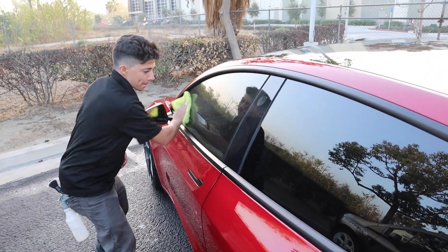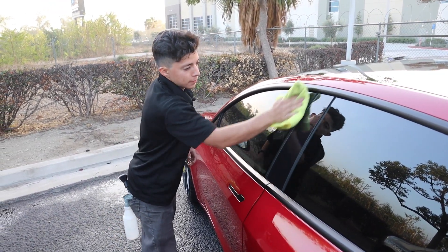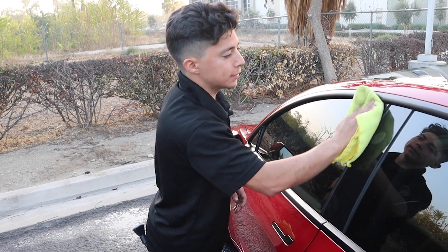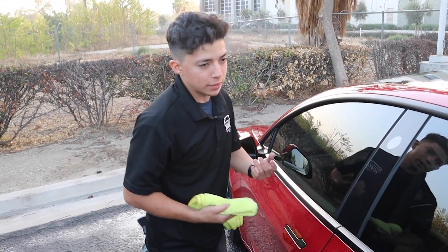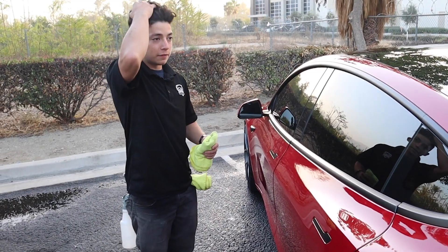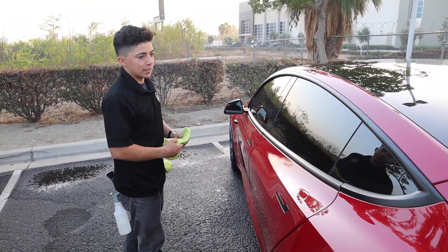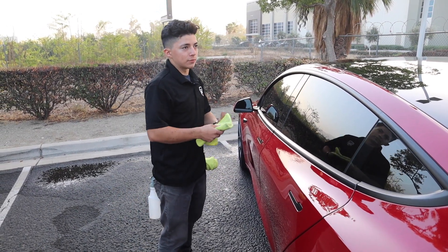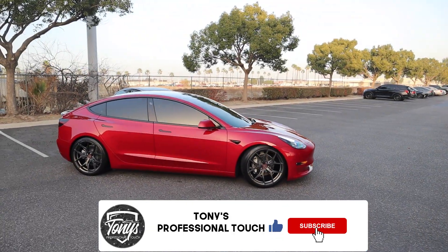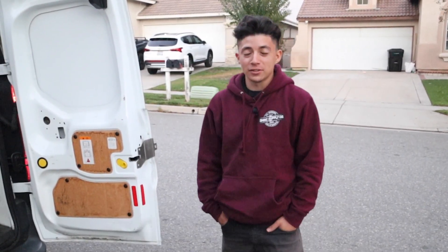Do you upsell or just do what they want? For the most part I don't upsell — I just do what they want. With new clients, after I detail their car I let them know what I'd recommend. But I always ask first whether they plan on keeping the vehicle long-term or selling it soon — you don't want to recommend a level three to someone getting rid of their car next month. Let me know your bad experiences in the comments below. Thanks for watching — make sure to like and subscribe, and I'll see you on the next one.